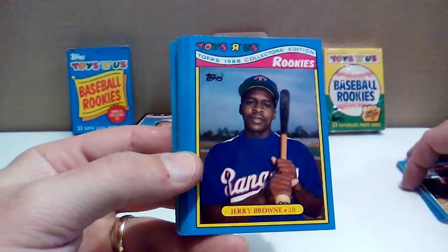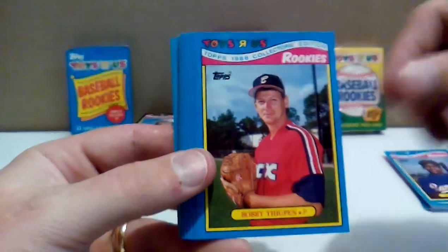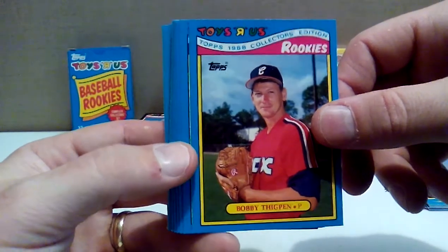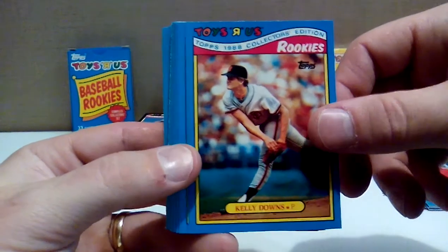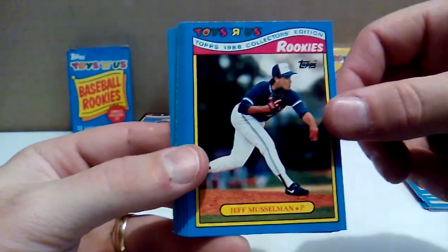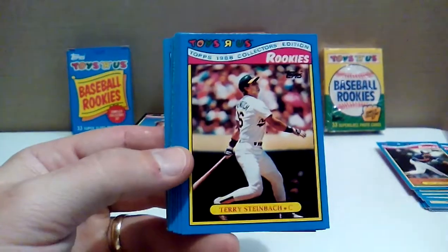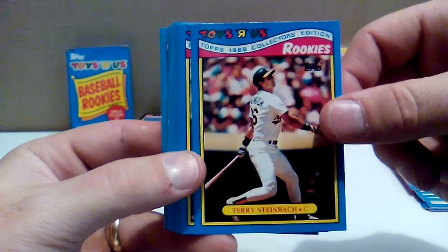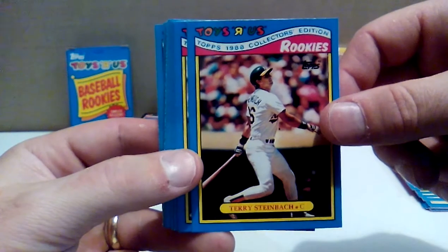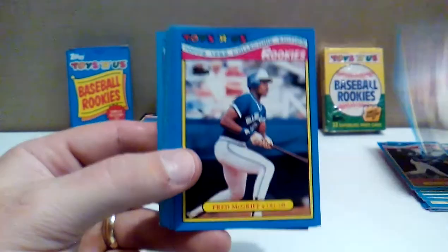Jerry Browne with the Rangers. Bobby Thigpen — went to college at Mississippi State with Will Clark and Rafael Palmeiro. Kelly Downs with the Giants. Jeff Musselman with the Blue Jays — I like those old Blue Jays hats. Terry Steinbach — All-Star Game MVP in 1988 in Cincinnati. He hit a solo home run and a sacrifice fly, and they won 2-1 in the All-Star Game. Boringest All-Star Game of all time.